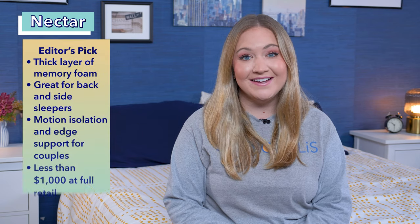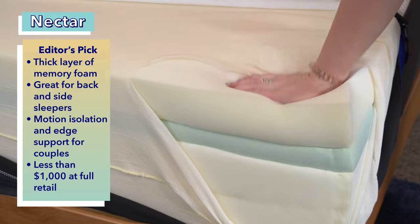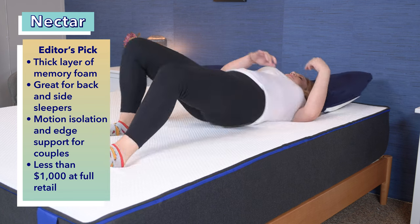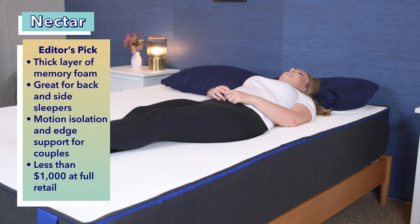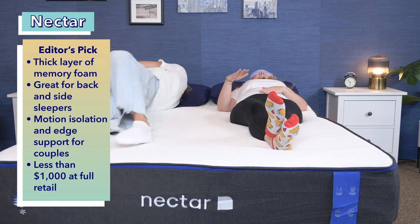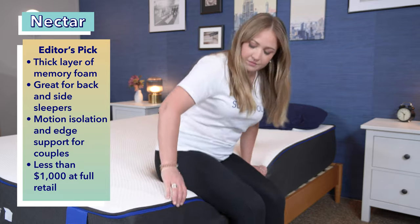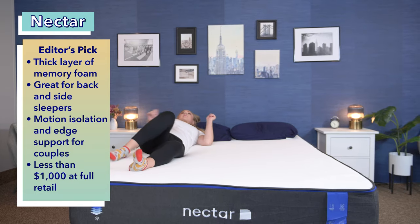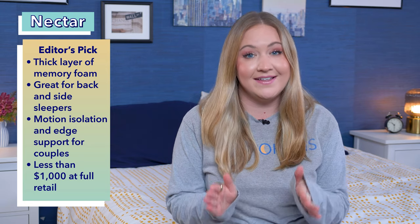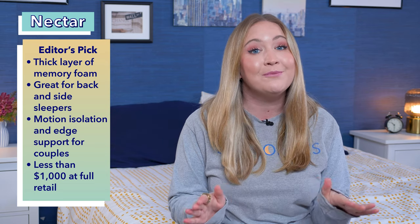First up, our editor's pick: the Nectar. The Nectar is extremely well priced and its thick layer of memory foam allows it to cushion sleepers while also providing enough support. This balance should appeal to side sleepers and back sleepers. Another reason we like the Nectar is it's great for pain relief, and it specializes in relieving both joint and hip pain. The Nectar is a good option for couples looking for a softer mattress. With good motion isolation, you shouldn't feel your partner moving around at night, and with strong edge support, you and your partner can take advantage of the mattress's full surface area. This is a great bed for anyone who likes the mobility on their mattress but doesn't want to sacrifice a nice cushioning feel. The Nectar is one of the mattresses on this list that is less than $1,000 for a queen size at full retail, but you can always click the links in the description below to save even more and get the best deal.